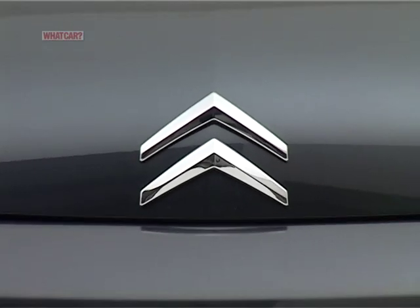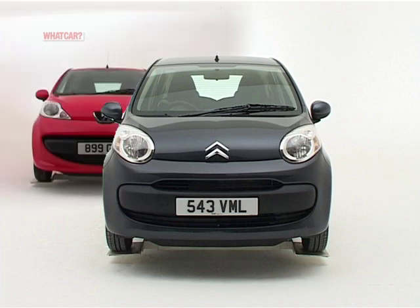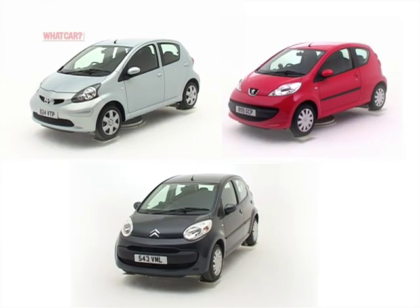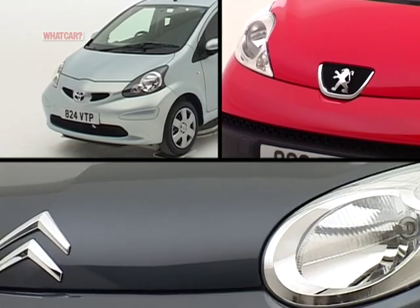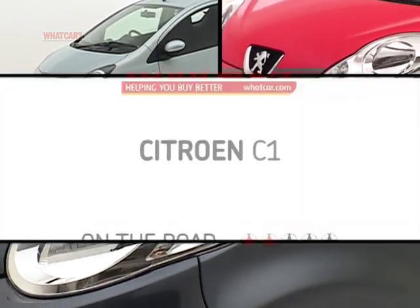Don't be alarmed if you think you're suffering from treble vision when you first see the Citroën C1. You've definitely seen it before, in the form of the Peugeot 107 and Toyota Aygo. These three cars are almost identical as they share mechanical and body parts. Their bonnets, front bumpers and light units are the only major variations, though they're priced and equipped differently.